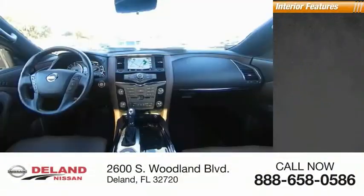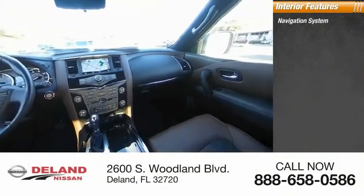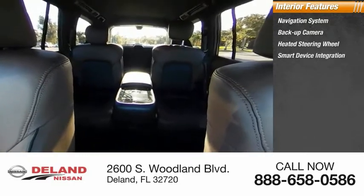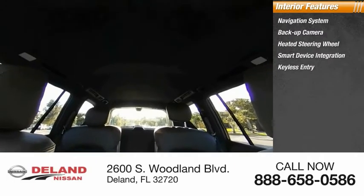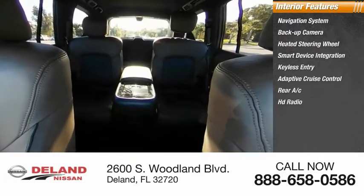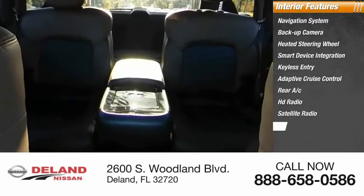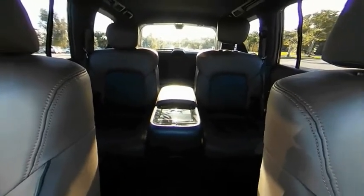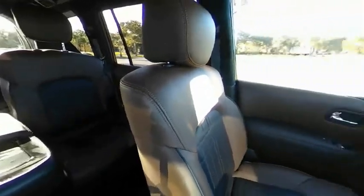Inside you'll find a navigation system, backup camera, heated steering wheel, smart device integration, keyless entry, adaptive cruise control, rear AC, HD radio, satellite radio, and auxiliary audio input. This vehicle offers reliability and good looks at a great price, so come in and take a test drive.